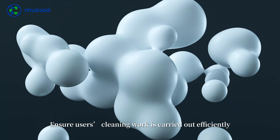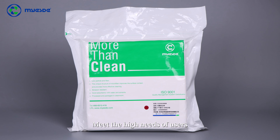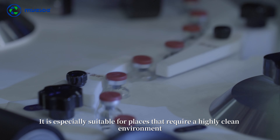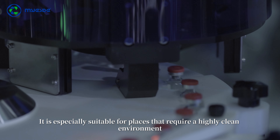Sterilized while maintaining sterility, ensuring users' cleaning work is carried out efficiently to meet the high needs of users. It is especially suitable for places that require a highly clean environment.